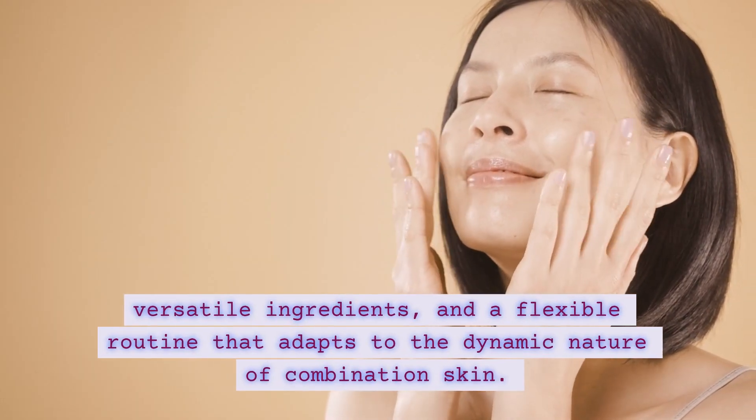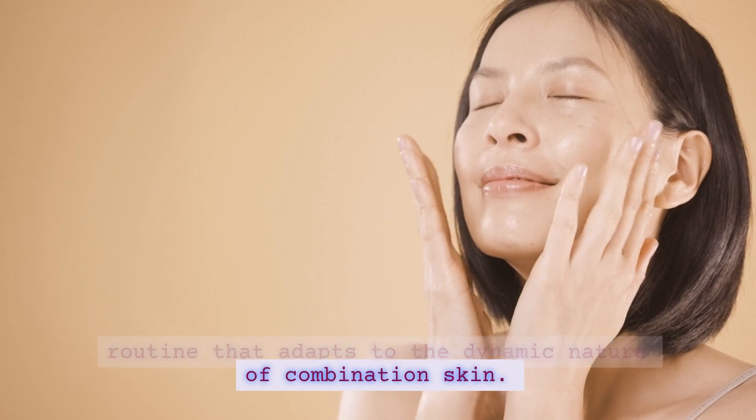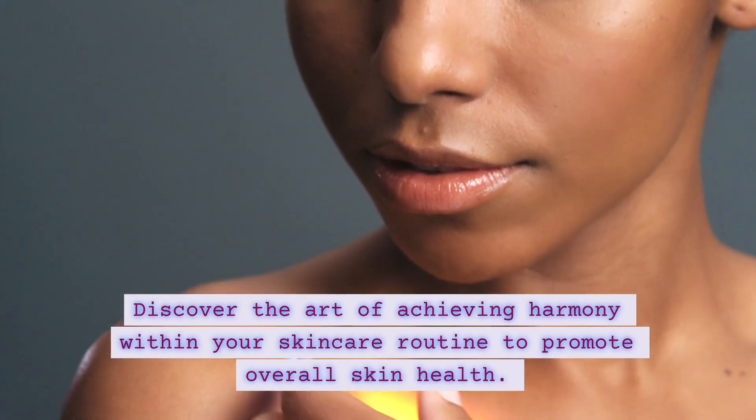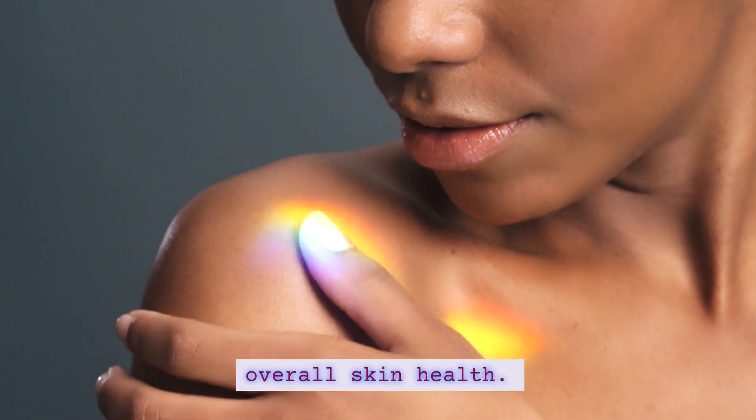and a flexible routine that adapts to the dynamic nature of combination skin. Discover the art of achieving harmony within your skincare routine to promote overall skin health.